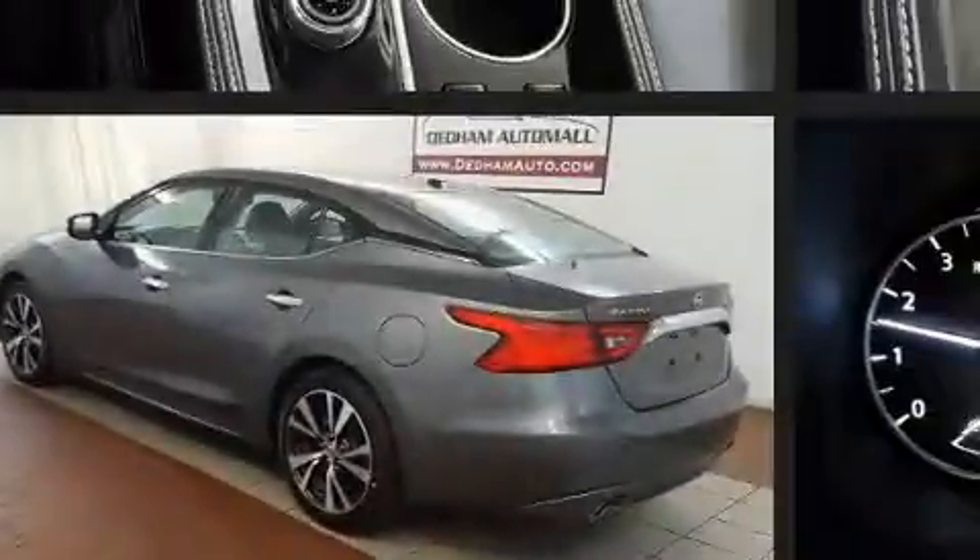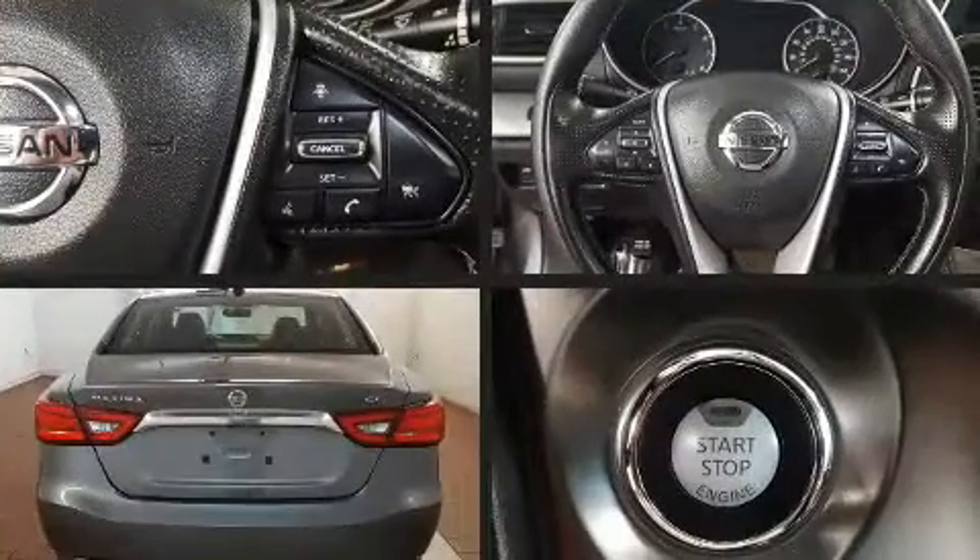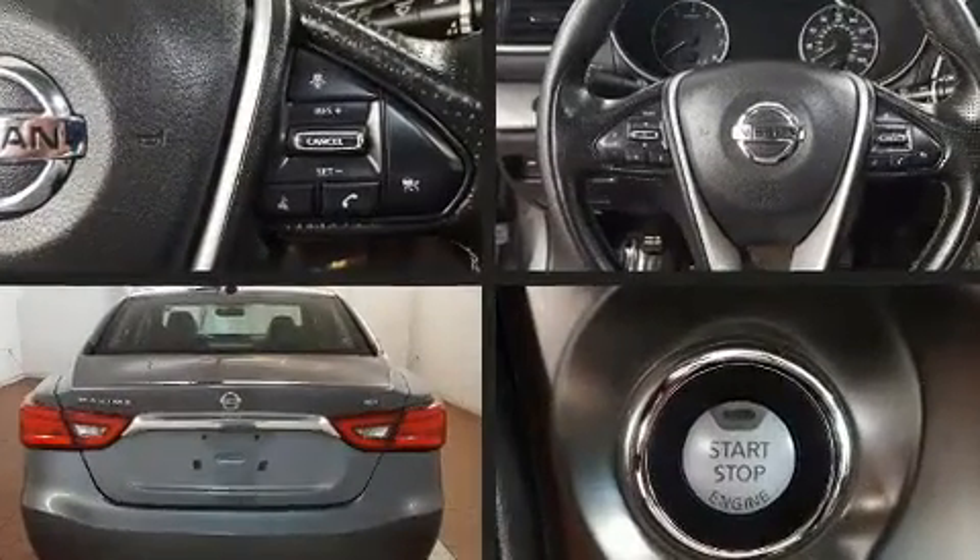Sensibility and practicality define the 2017 Nissan Maxima. This four-door, five-passenger sedan still has less than 10,000 miles.